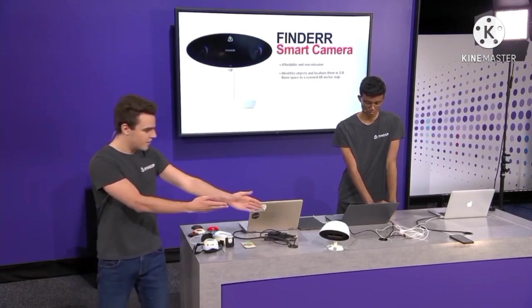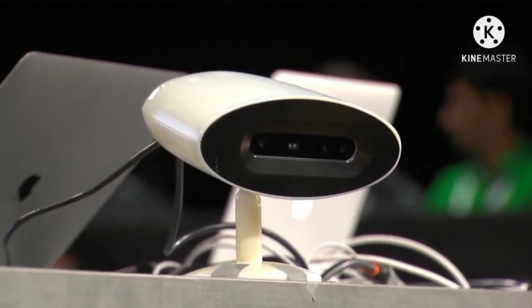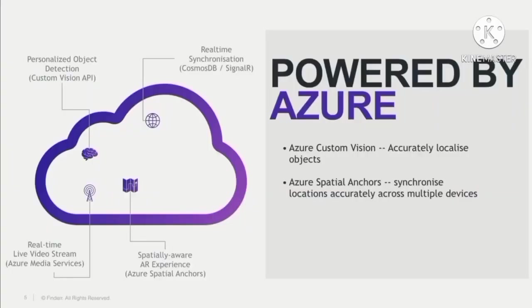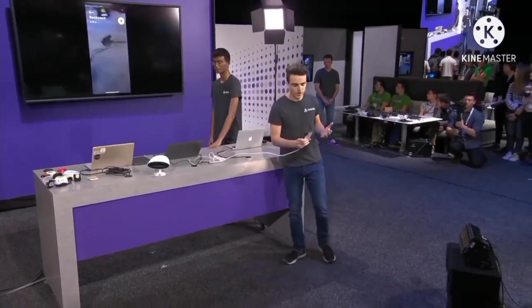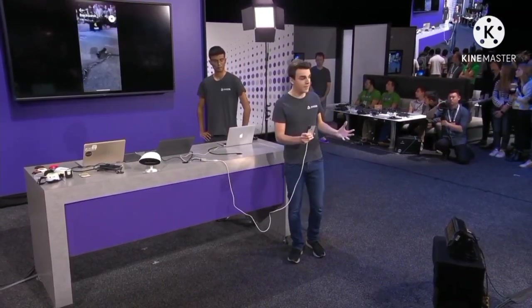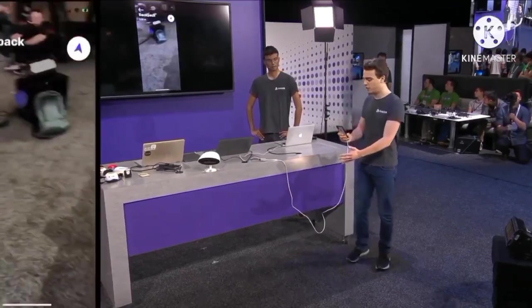We utilize our custom-built 3D stereo camera to pinpoint every object in 3D space. Then we use Azure technologies such as Spatial Anchors, Cosmos DB, and Custom Vision to power spatial intelligence. Then we use our custom-built iOS application to navigate the user towards the object using an AR experience, with haptic feedback and stereo audio to guide them.